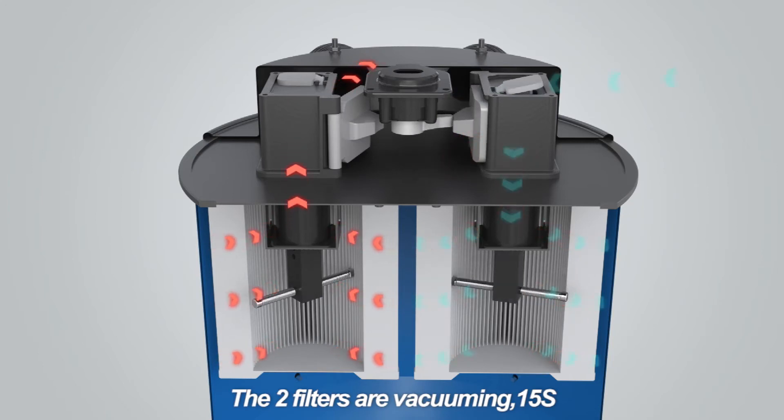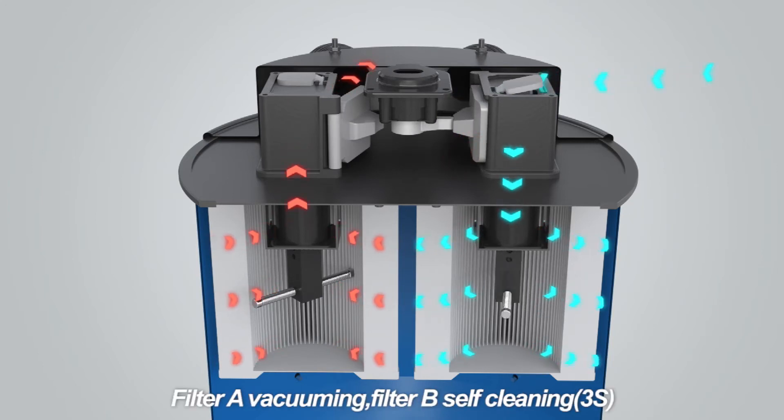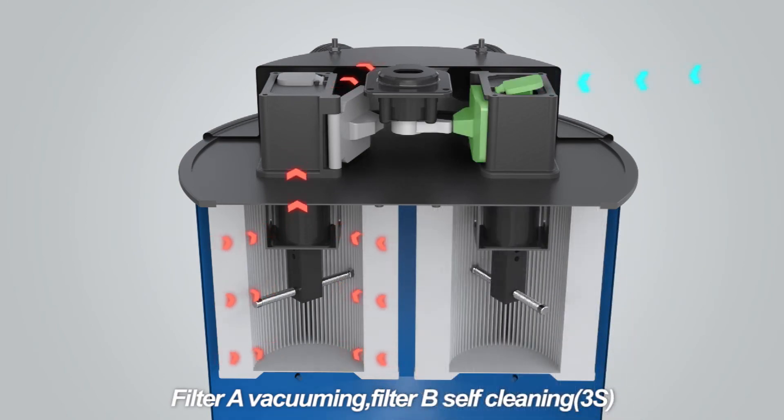This innovative technology requires no air compressor or printed circuit board, making it very reliable with low maintenance cost.